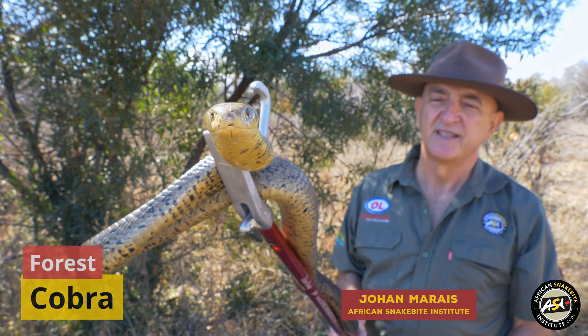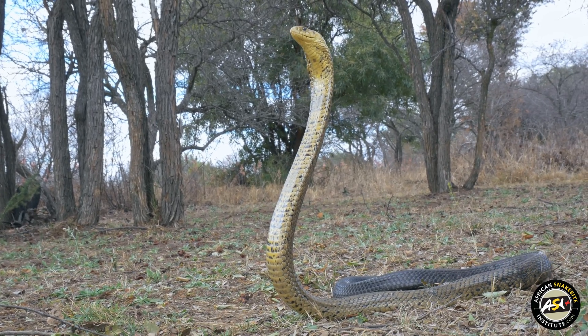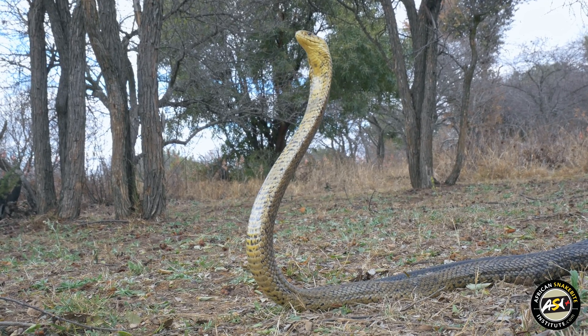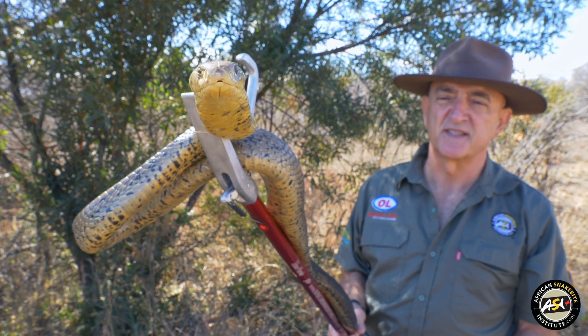This is a forest cobra, Naja subfulva. Historically it was called Naja melanolica, but the forest cobras throughout Africa have been split into five different species and this one is now referred to as the brown forest cobra, the one that we get in South Africa.